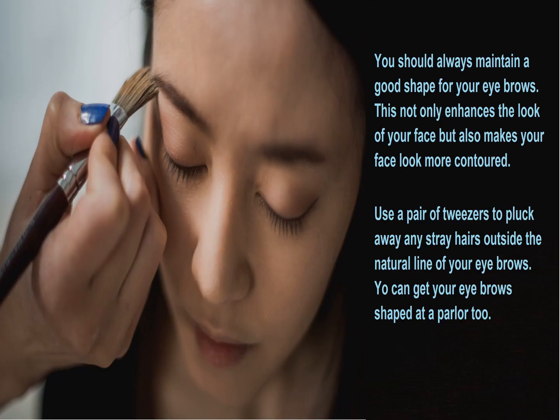You should always maintain a good shape for your eyebrows. This not only enhances the look of your face but also makes your face look more contoured. Use a pair of tweezers to pluck away any stray hair outside the natural line of your eyebrows. You can get your eyebrows shaped at a parlour too.